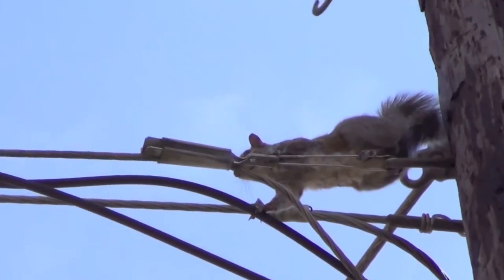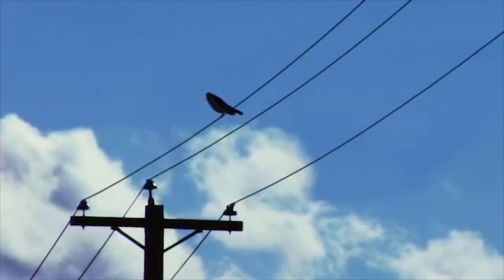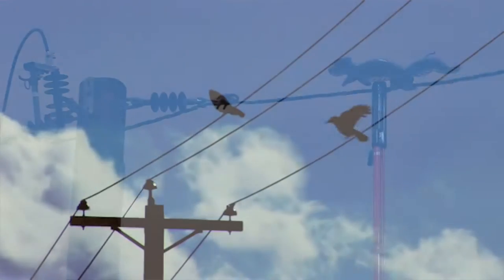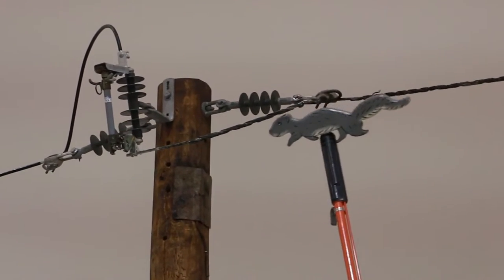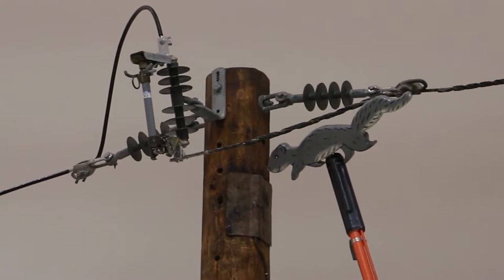We're made up of seventy percent water and also salts, so that makes the squirrel a good conductor just like us. Like a bird on the wire, if it's lucky enough to be on the conductor, but as soon as it creates a path to ground, it can cause an outage and other problems.